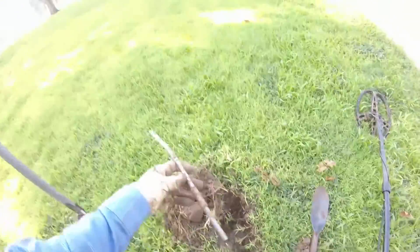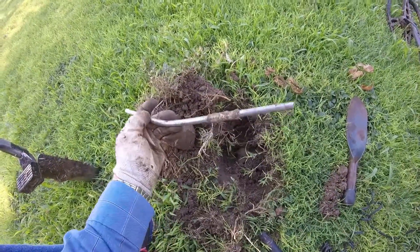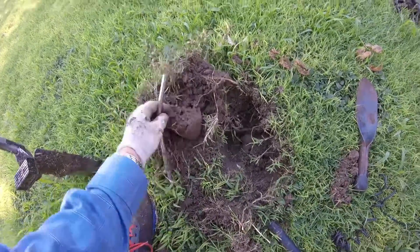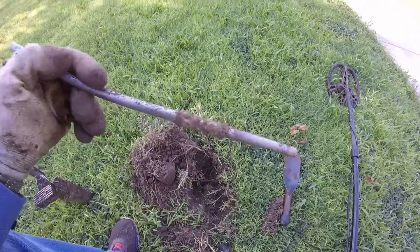This was ringing like a nickel in there, poked all the way down. I don't know what that is — some kind of a stake or something. That's crazy. Never know what you're going to find out here.